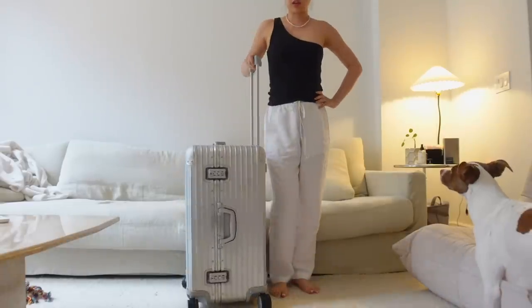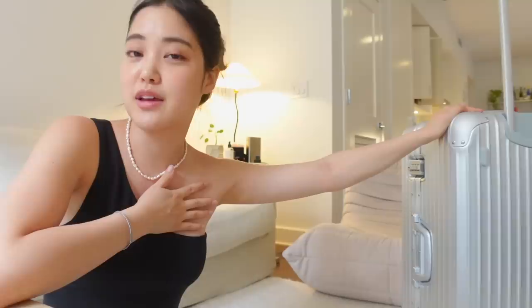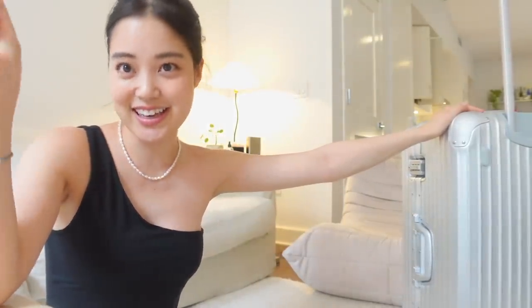I got myself a really big suitcase. By the time you guys are watching this, I will either be on an airplane on my way to Korea or I will already be in Korea. I'm going to be there for an entire month, which is so exciting. I cannot wait to go to Korea and vlog for you guys — it's going to be so much fun.